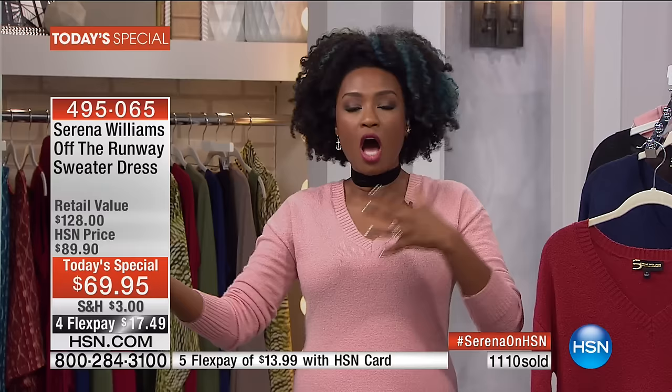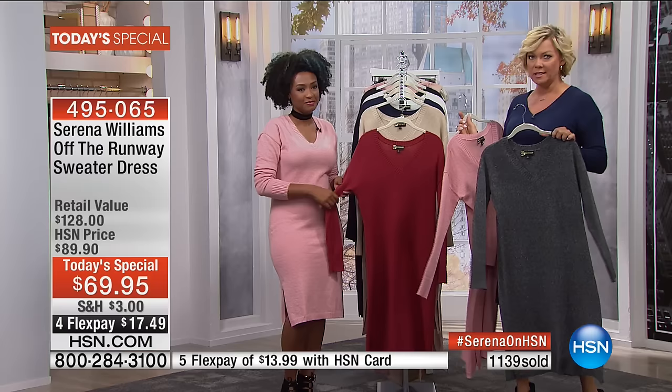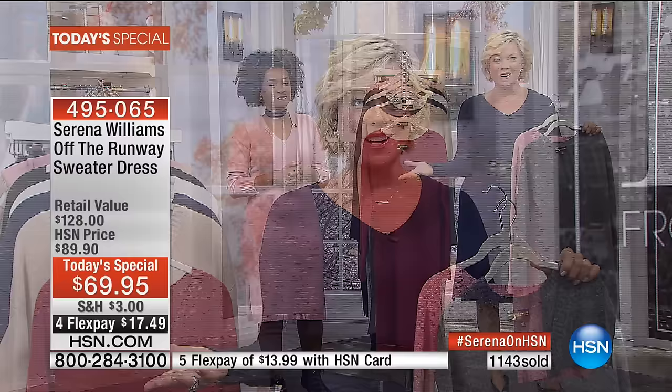A while back, you'd see something on the runway and it was an entire season ahead — you couldn't get it. Now you see something on Serena's runway at 3 p.m. in the afternoon, and you can order it now. She'll be here tomorrow night — she was a little busy today at her very own runway show in New York. We know her as the elite athlete she is, but also the most stylish athlete out there.